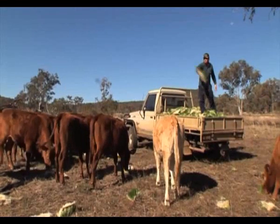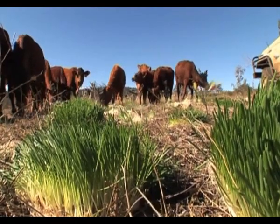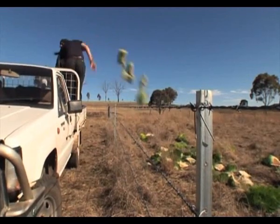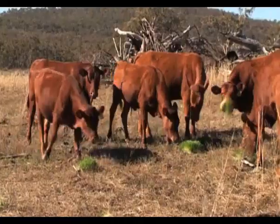The sprout mat is completely edible and highly nutritious as it is a living food. The animals will eat the entire mat — roots and green growth — so there is no waste.